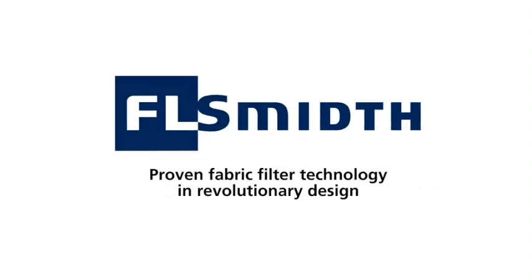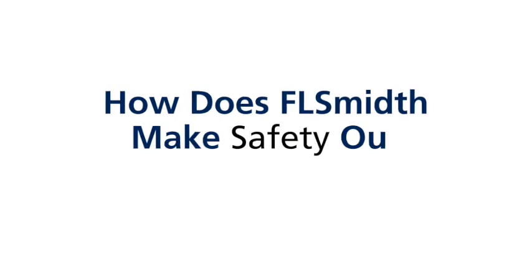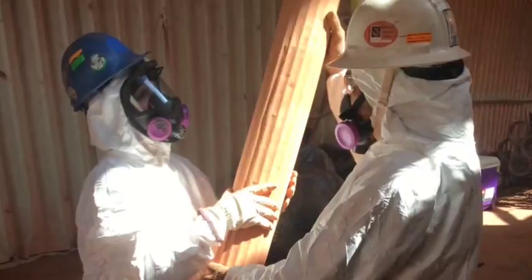At F.L. Smith, there is nothing more important than making sure a job is safe. So, how do we make safety our number one priority? By always following our best safety practices.